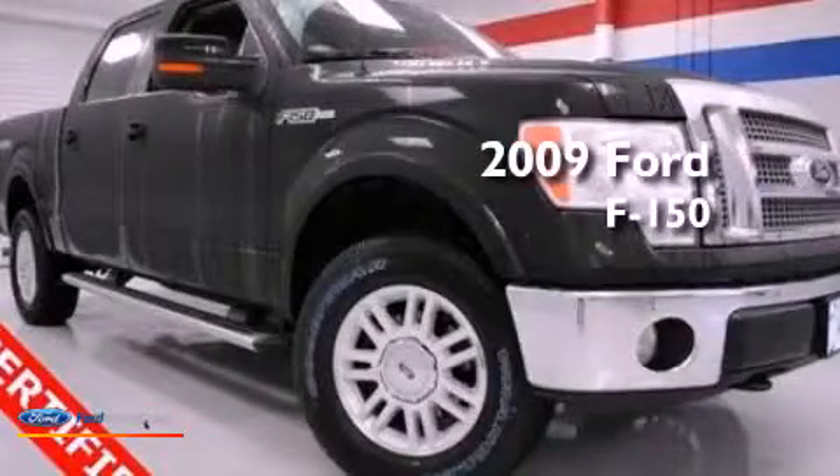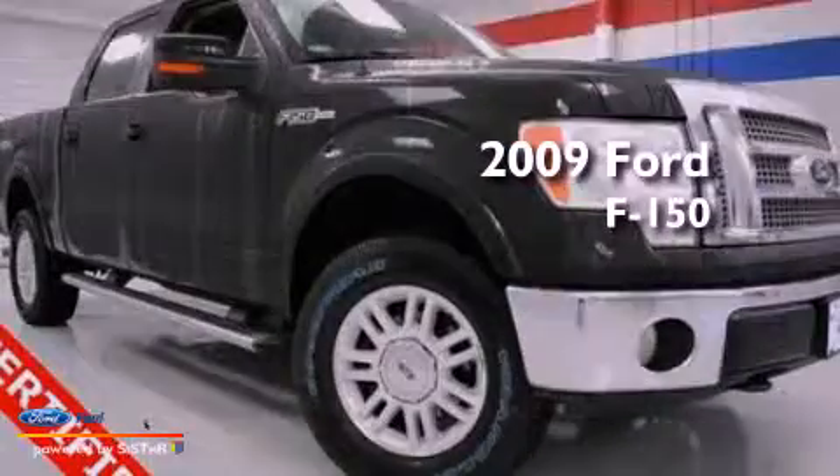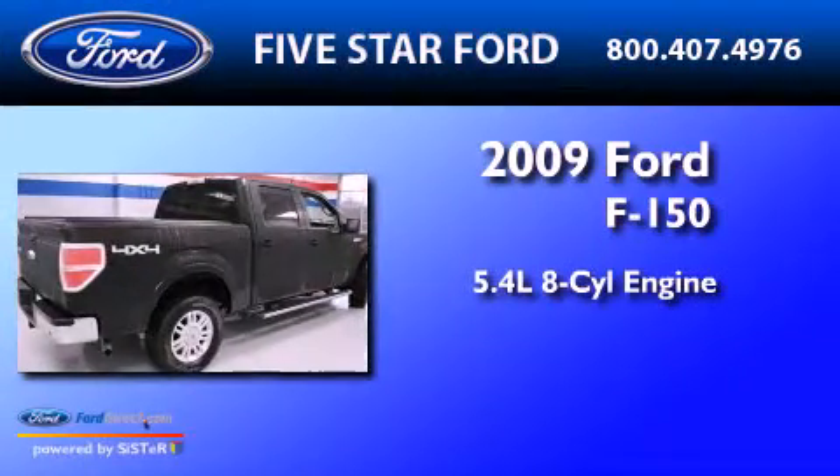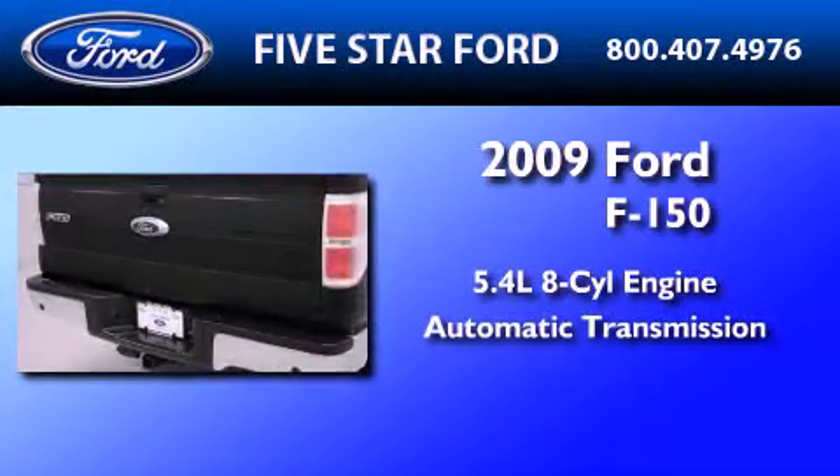This is a certified pre-owned 2009 Ford F-150. It features a 5.4-liter 8-cylinder engine and an automatic transmission.